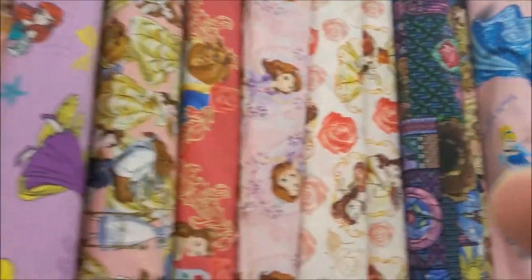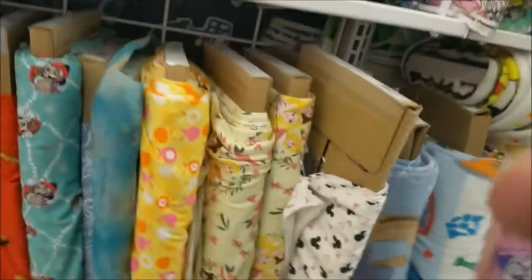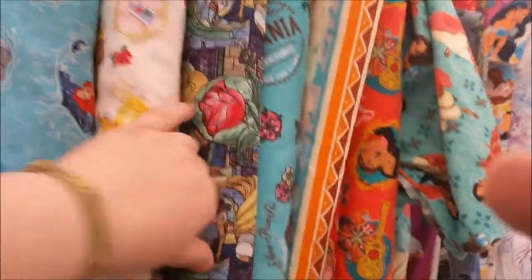What's this one? Oh, it's princesses — there's some sort of coloring book-y princesses. There's some Sofia, Moana, Ariel, and more Belle and the Beast.